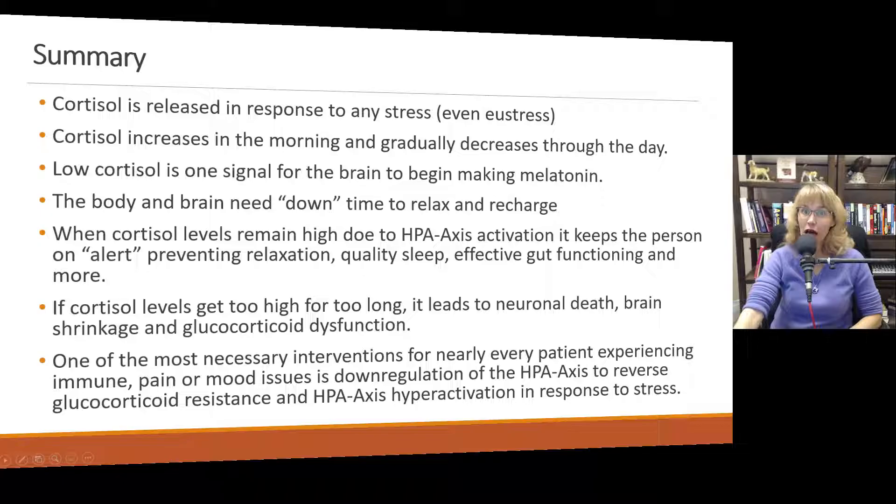I hope this video was helpful. We will continue to talk about all of the different hormones involved in stress and relaxation, and the main neurotransmitters involved in mood, stress, and bodily functioning.